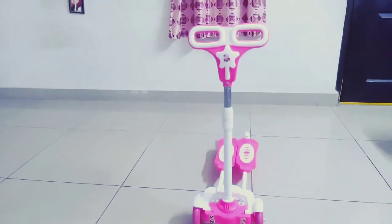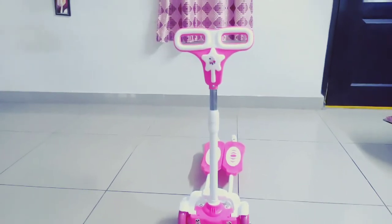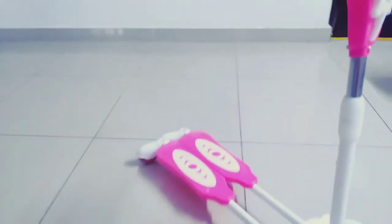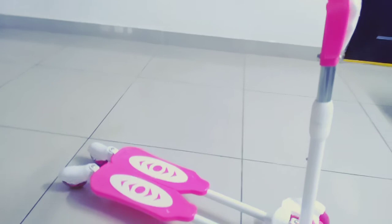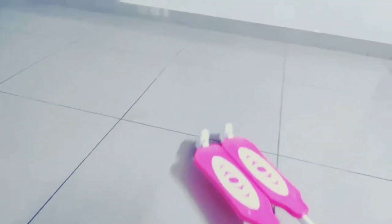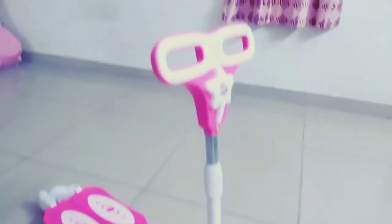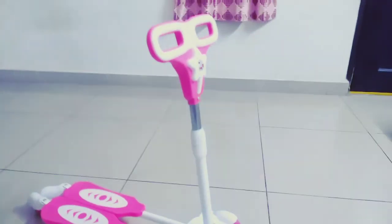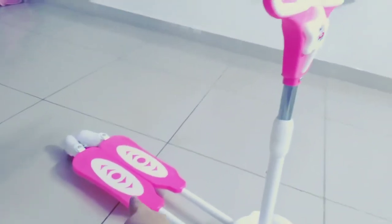Hello everyone, today I am going to introduce a new product — this is a butterfly skating board. We bought it in the color pink. It has two boards for keeping the legs and four wheels. We can see the wheels on the backside too, and in the front we also have two wheels and a finger grip to handle near the handle. The board is made up of plastic.